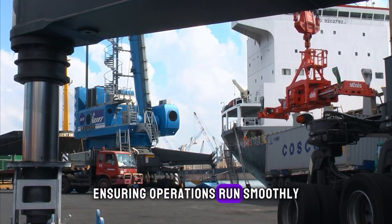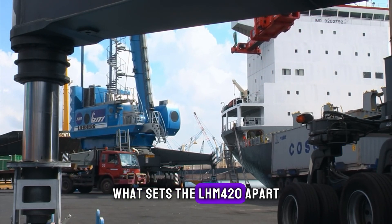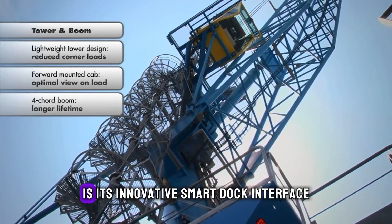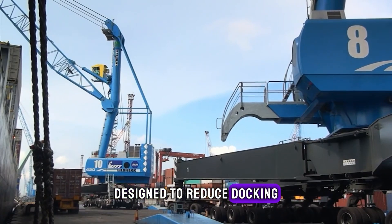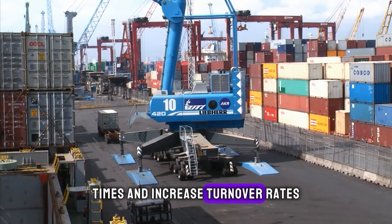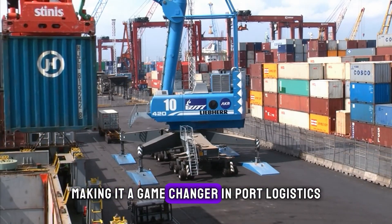What sets the LHM 420 apart is its innovative smart dock interface, designed to reduce docking times and increase turnover rates, making it a game-changer in port logistics.